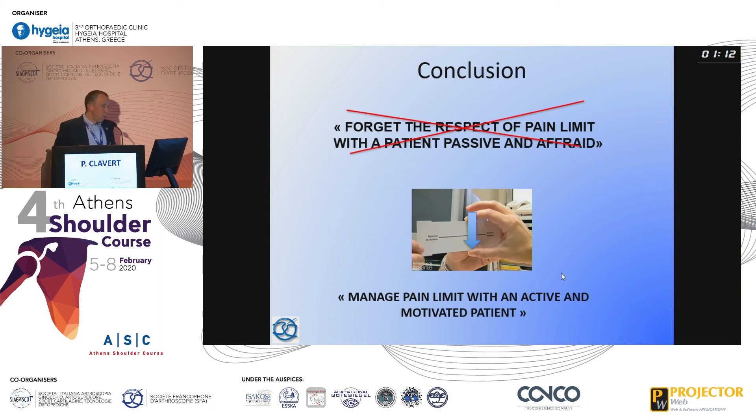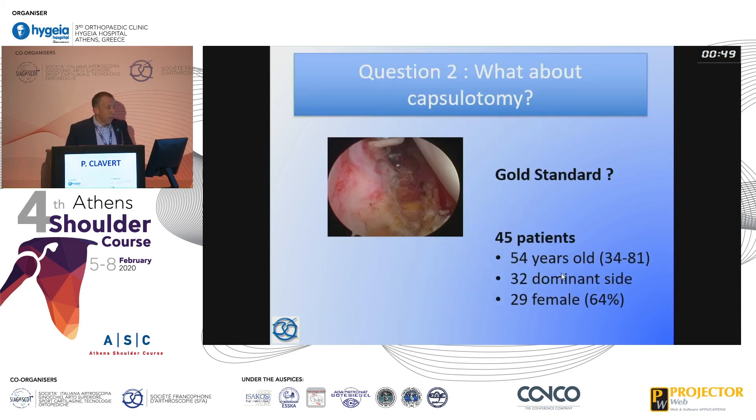The idea of doing rehab with no pain is not the right approach. The good idea is to treat the pain and ask patients to do their exercises beyond their pain level — they will regain motion more quickly than if rehab is done under the pain level.